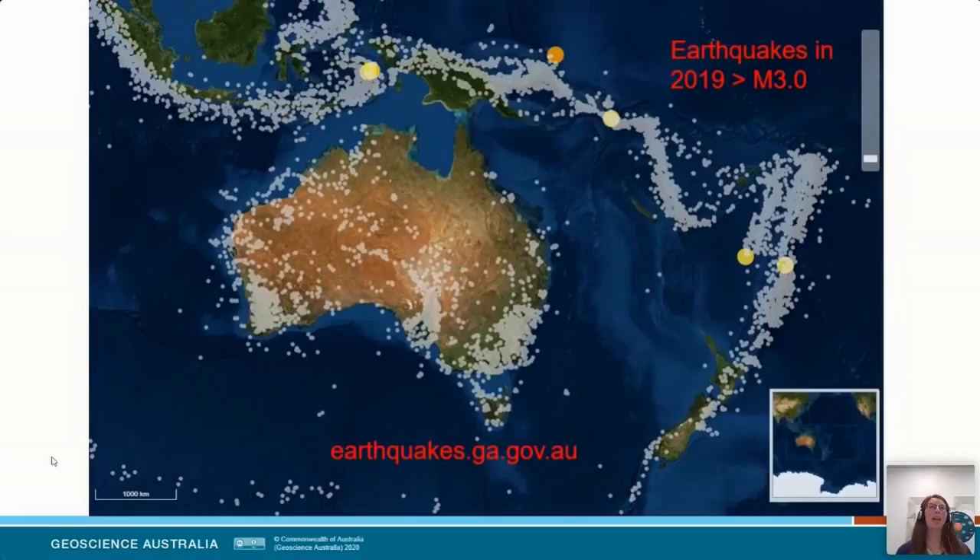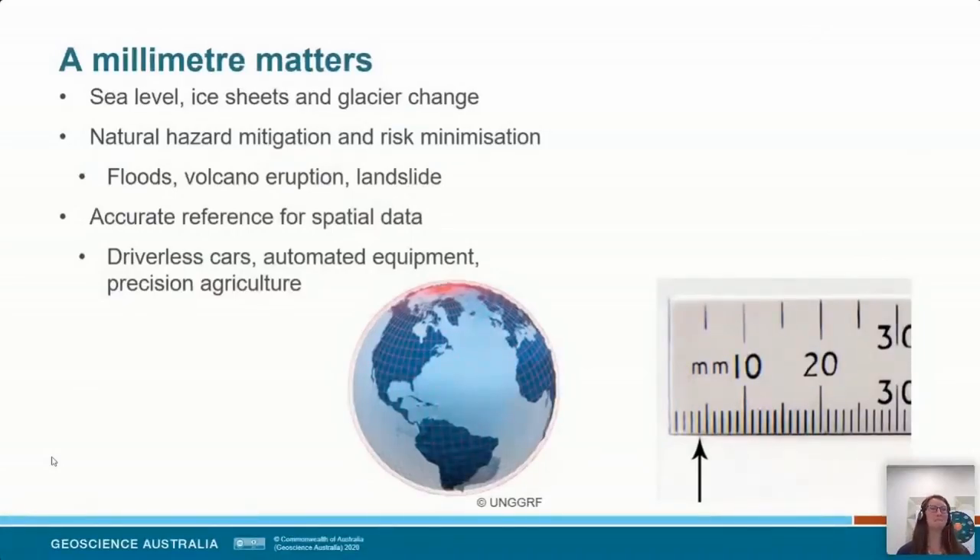I'm going to argue that a millimetre matters. If we're talking about processes that happen at a few millimetres per year — like sea level change, changes due to ice sheets and glaciers, or natural hazards such as the swell of a volcano, rising of floods, or predicting a landslide — we need to understand the uncertainty in our measurements better than the measurement we're trying to make. So when measuring change at the rate of a few millimetres per year, our measurements need to be accurate at a precision better than that — particularly as we move into an age of driverless cars and automated equipment.